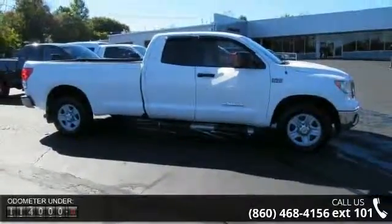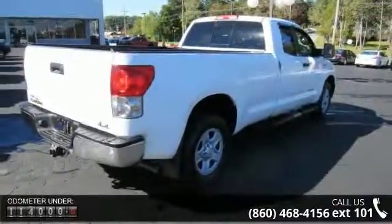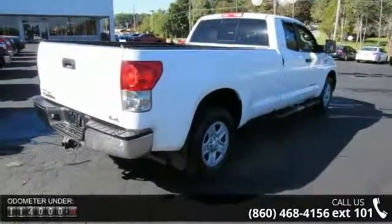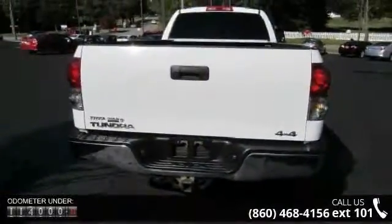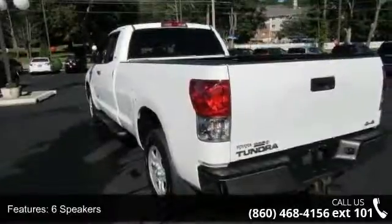This vehicle's top features include 6 speakers, MP3 decoder, air conditioning, power steering, power windows, remote keyless entry, speed sensing steering, traction control, 4 wheel disc brakes and ABS brakes.